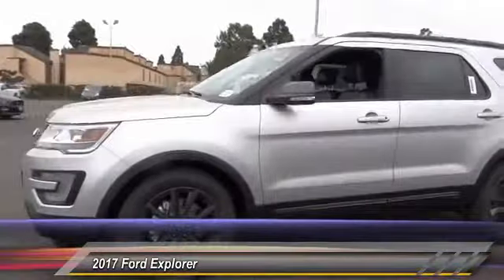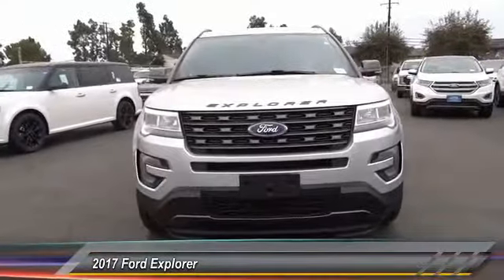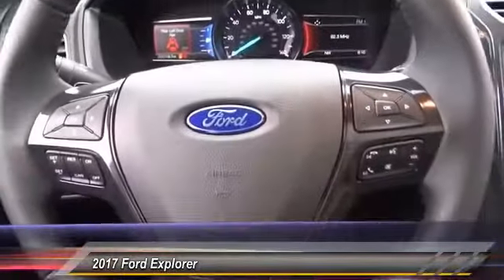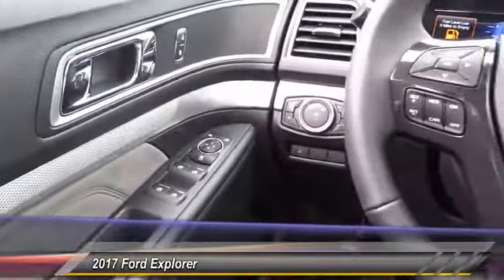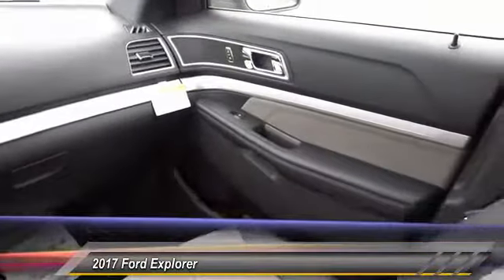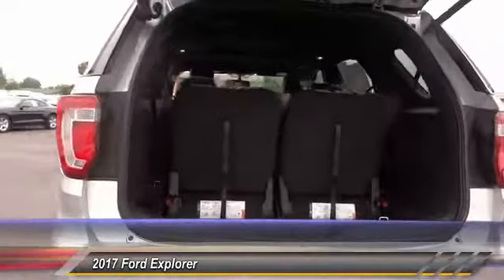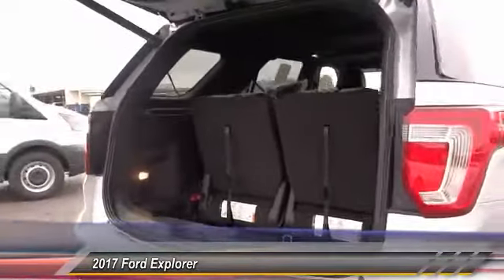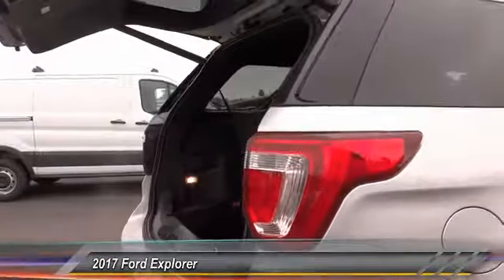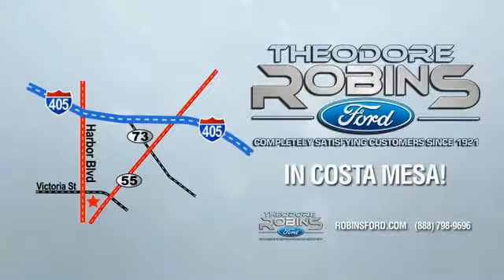Searching for a dependable vehicle that looks great too? You've found it, so stop in today. This is the time to experience the difference. Theodore Robbins Ford, on Harbor Boulevard in Costa Mesa.